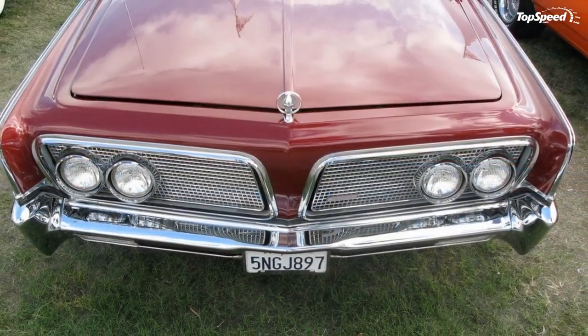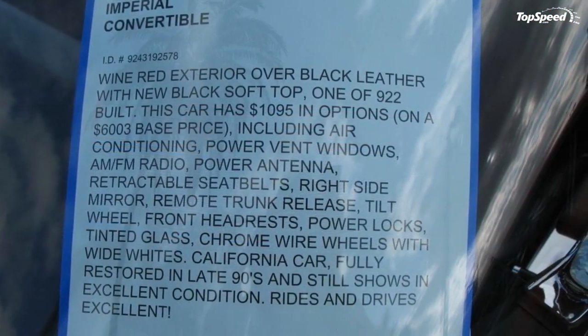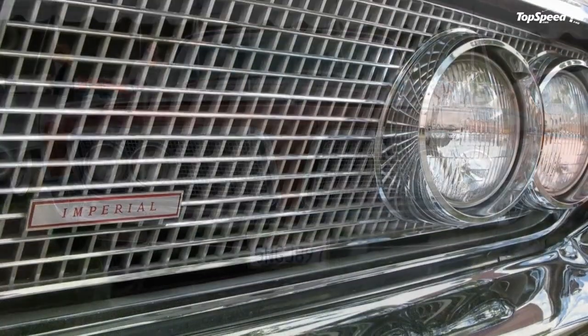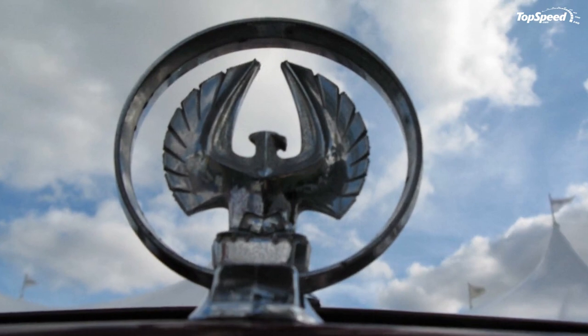Love it: very comfortable, probably the best-looking Imperial, sophisticated handling for a vehicle of this size. Leave it: slightly bigger than most small yachts, looks like a Continental knockoff, everyone will still call it a Chrysler no matter how often you correct them. If you liked this video, please share your thoughts in the comments below and don't forget to hit the subscribe button.